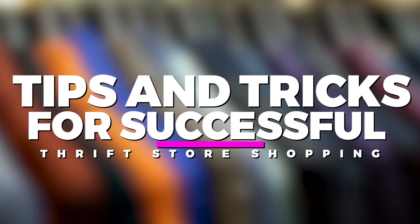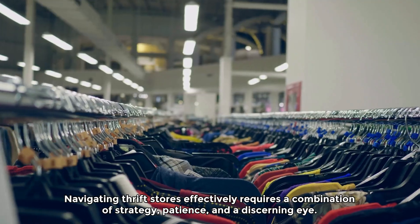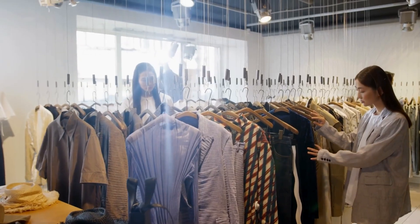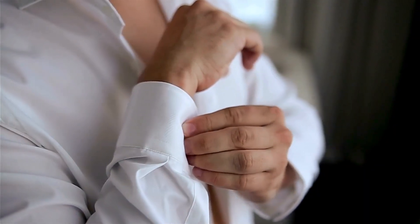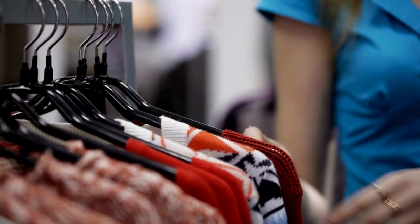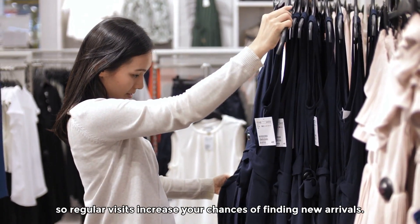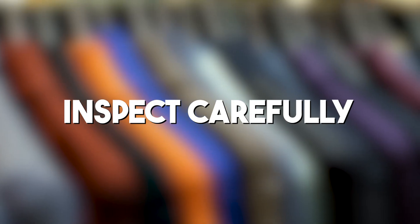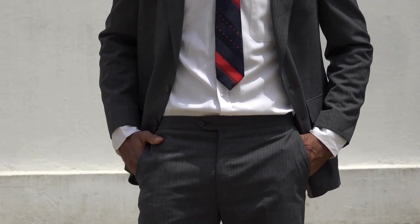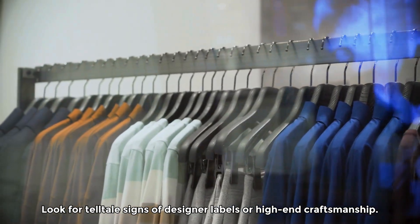Tips and tricks for successful thrift store shopping. Navigating thrift stores effectively requires a combination of strategy, patience, and a discerning eye. Here are some tips to maximize your thrift shopping experience and increase your chances of finding designer treasures. Visit frequently — thrift store inventories are constantly changing, so regular visits increase your chances of finding new arrivals. Inspect carefully: take the time to examine each piece for quality, condition, and authenticity, and look for telltale signs of designer labels or high-end craftsmanship.